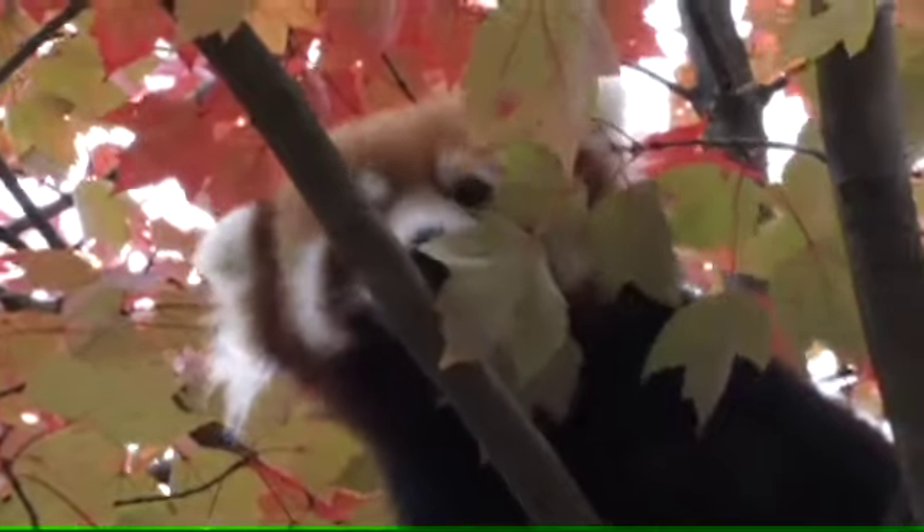The red panda is one stunningly beautiful animal. As the weather turns colder, the coats of these beautiful animals grow in thicker. This little lady might look familiar to you. Red pandas are also known as firefoxes, and the animal depicted in the popular internet browser, Mozilla Firefox,